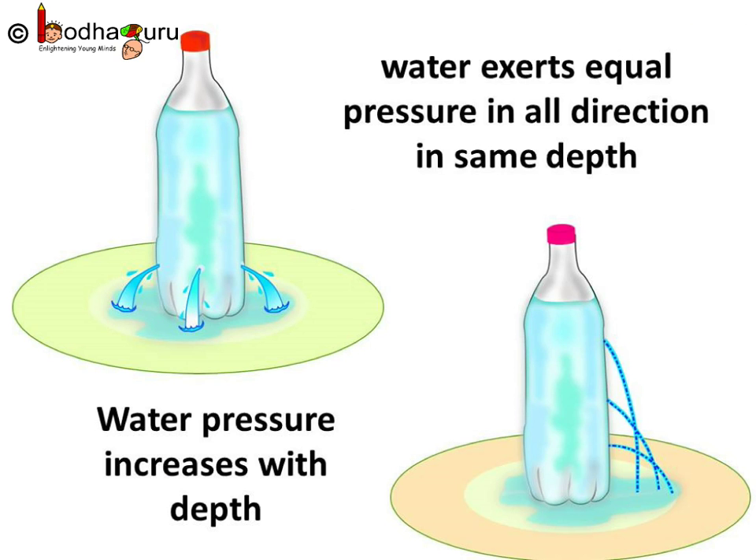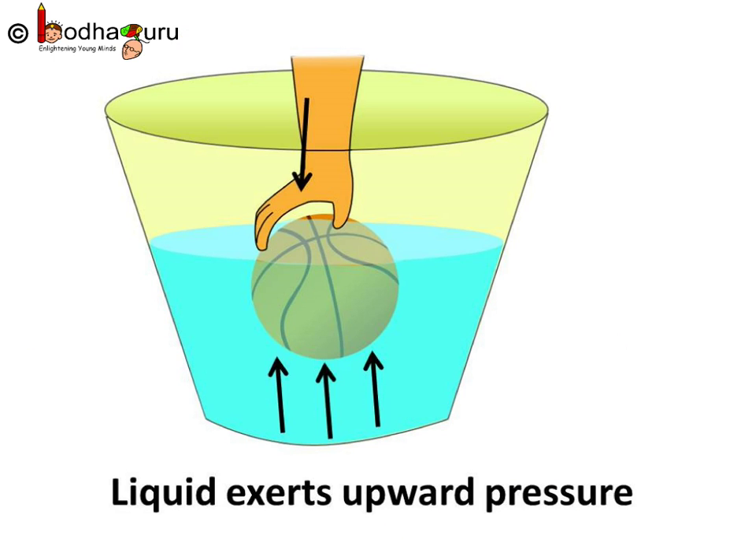From these two experiments we can say water exerts equal pressure in all directions at equal depth, and water pressure increases as we go deeper — or water pressure increases with the increase in the height of the water column.